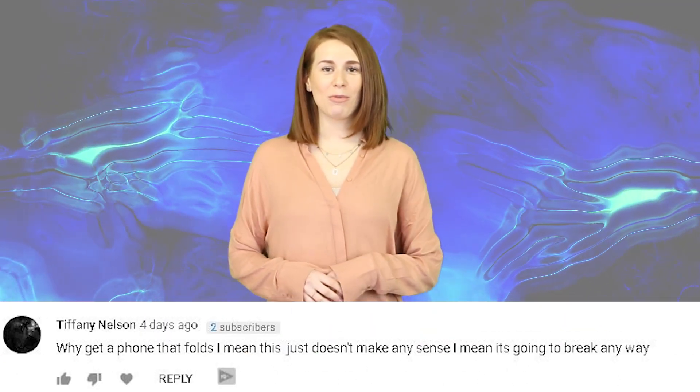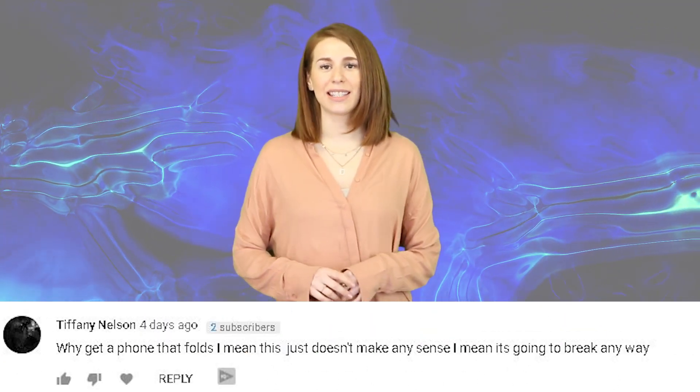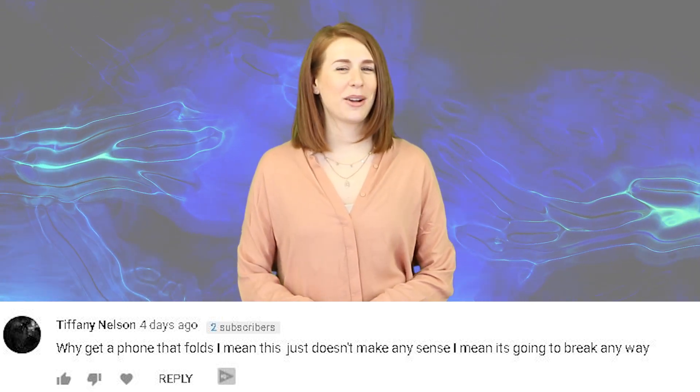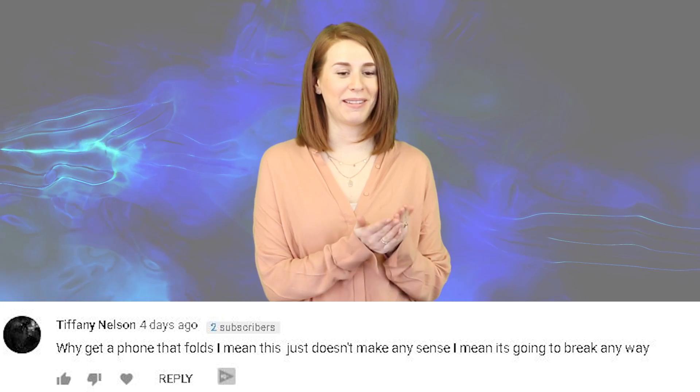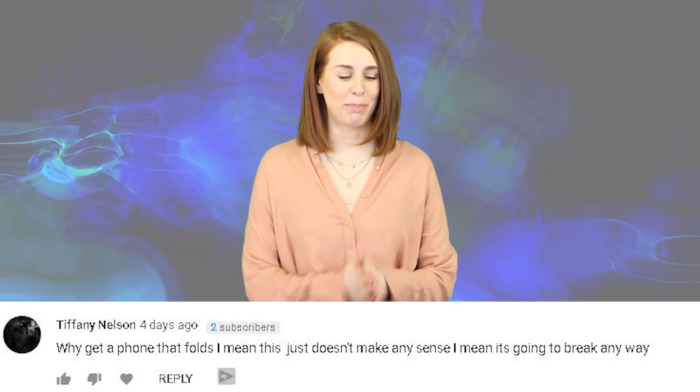Another commenter, Midnight Drive, asked: 'Where is Charlotte?' — I'm right here! Tiffany Nelson wrote: 'I mean why get a phone that folds, it doesn't make any sense, it's going to break anyway.' Yeah, I'm not sure how I feel about a folding phone to be honest. I like it nice and open — not bulky.